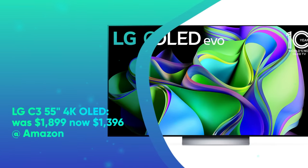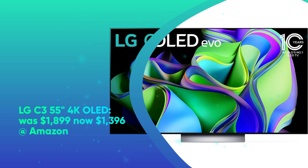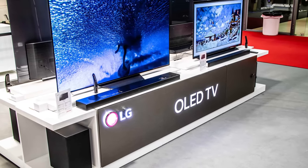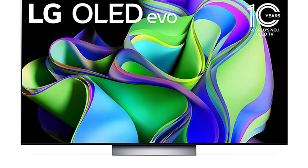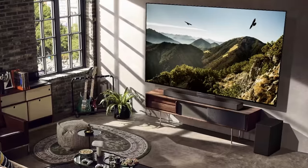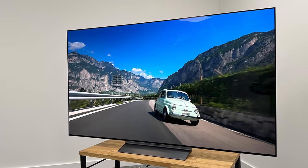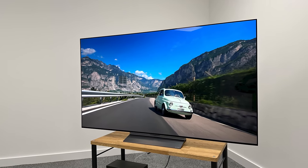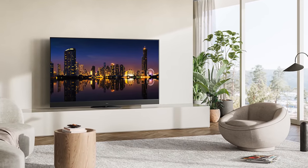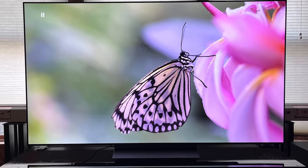LG C3 55-inch 4K OLED was $1,899, now $1,396 at Amazon. Released in 2023, the LG C3 is one of the best mid-tier OLED TVs you can buy. In our LG OLED C3 review, we said that this TV delivers perfect blacks, thrilling contrast, and rich, accurate colors at every point across the visual spectrum. It's also perfect for gamers with the suite of game optimizer features and 120Hz refresh rate. It offers Dolby Vision HDR, HLG support, 4 HDMI 2.1 ports, built-in Amazon Alexa, Google Assistant, Apple HomeKit support, and LG's Magic Remote.